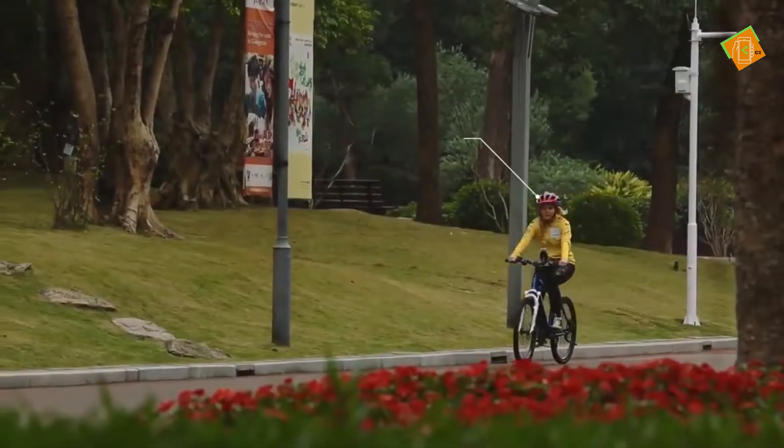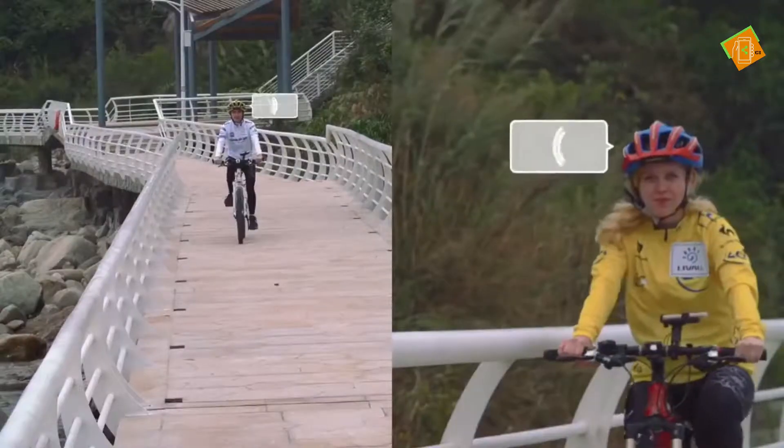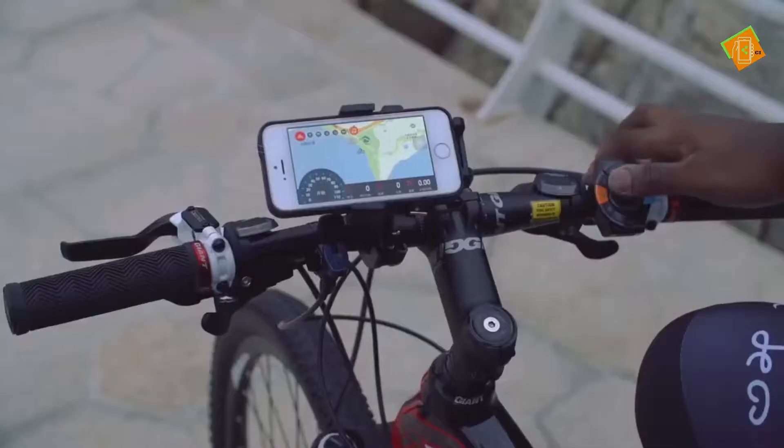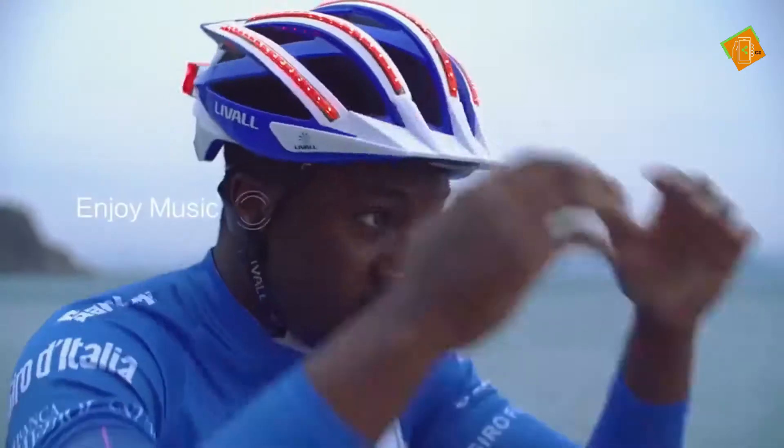The built-in Bluetooth speaker and mic enable you to take phone calls or communicate with teammates directly using the walkie-talkie function. And of course, you can listen to music with Bling Helmet and cycle to the beats.